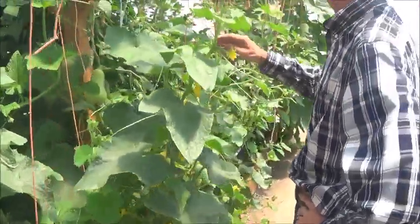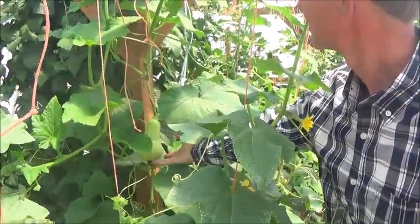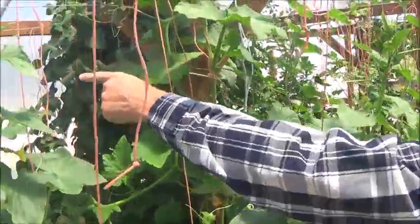Next to that we've got some butternut squash, and then we have some butternut squash on the other side.